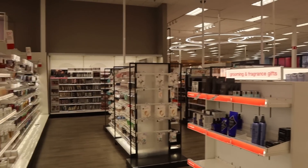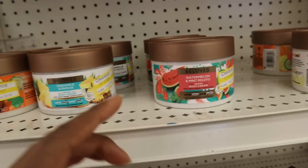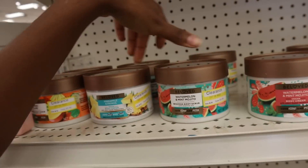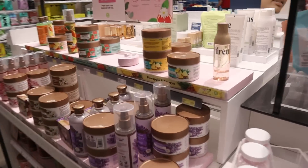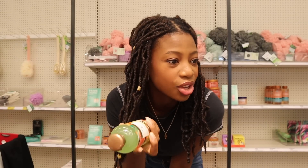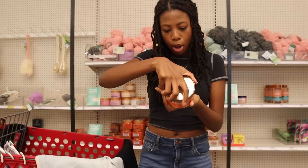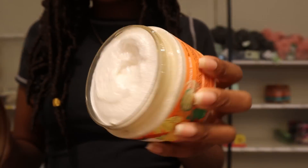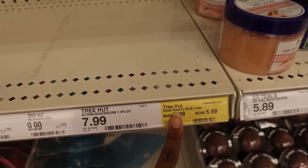By the way, this is the Ulta section inside Target — that's why there are so many good makeup and self-care products. There's another clearance section and the Beloved body creams and scrubs are here. The whipped body scrubs are on sale for $6.99, usually $9.99. They also have the pineapple body wash I was considering — but this is the mango and lime one at $6.99 too, which is nice and citrusy. Of course the Tree Hut stuff is not on sale.